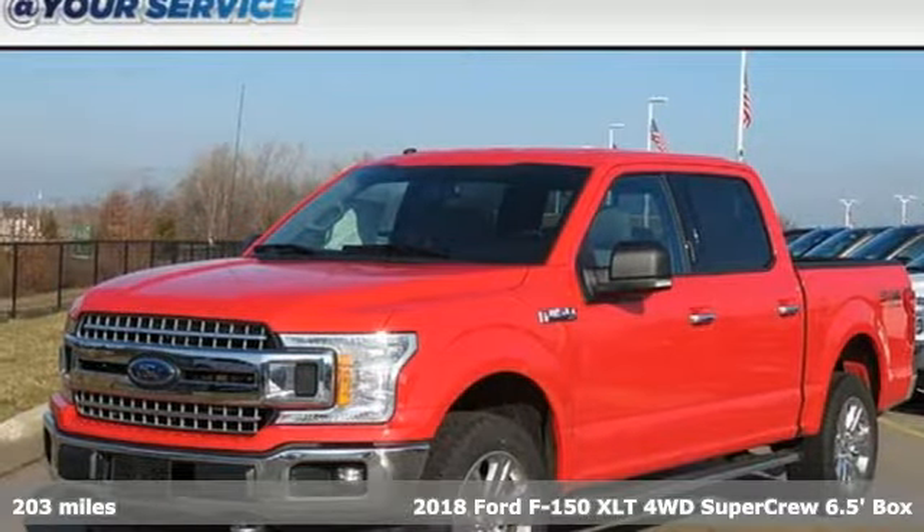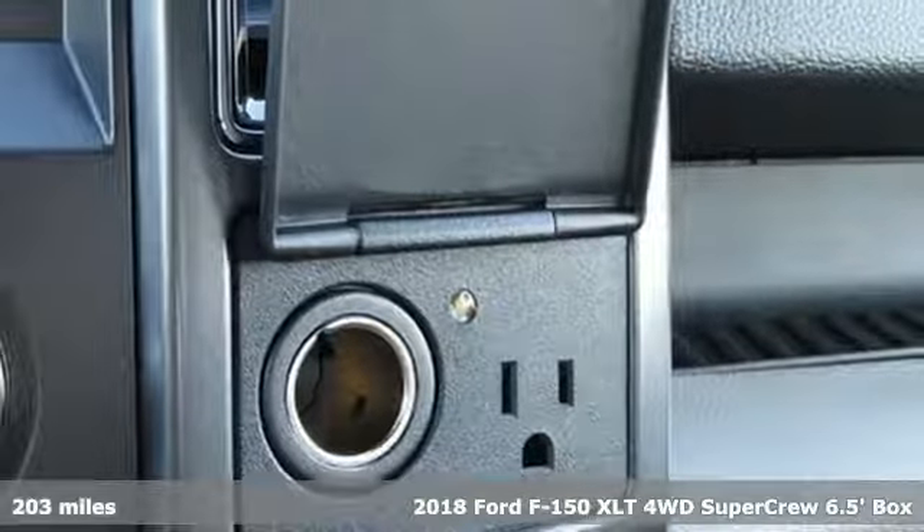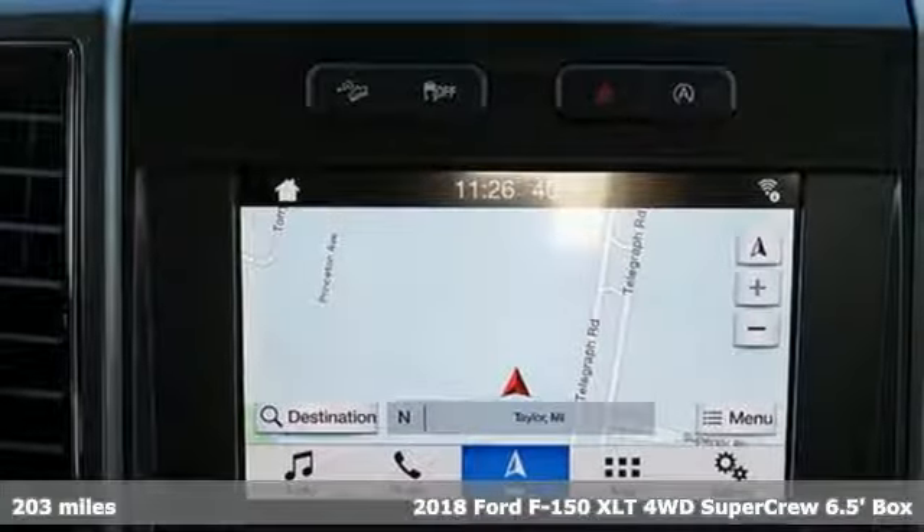It's a new 2018 Ford F-150. Ford, where tradition meets innovation. It's equipped for all your driving needs and wants.